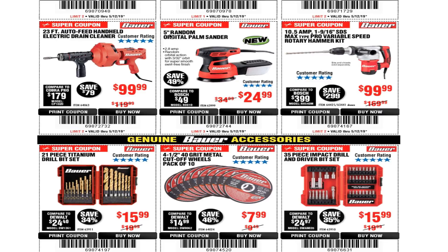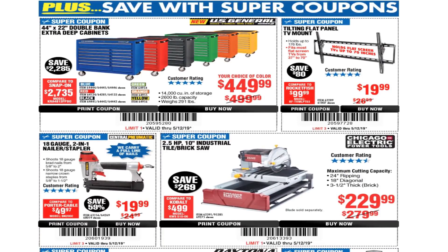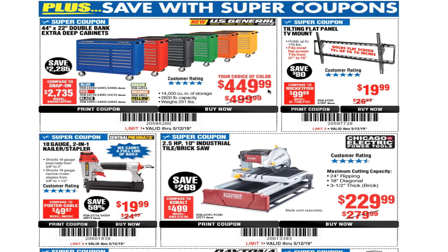The 5-inch random orbital sander corded version is $24.99. The 10.5-amp one-and-nine-sixteenths SDS max rotary hammer kit is $99.99. There's also a 21-piece titanium drill bit set for $15.99, 4.5-inch 40-grit cut-off wheels pack of 10 for $7.99, and a 35-piece impact drill and driver bit set for $15.99.